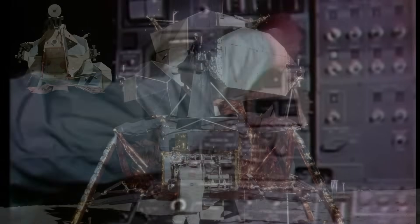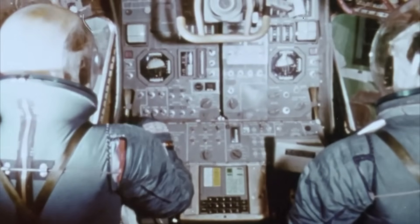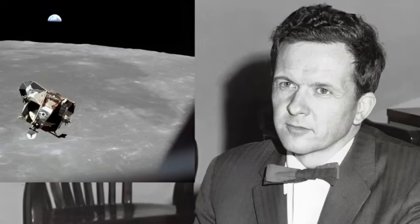A two-stage spacecraft, no more than 32 feet tall, weighing less than 35,000 pounds fully fueled, that could land on an airless world, lift off again, and dock in orbit — all on the first attempt. Grumman's chief engineer, Tom Kelly, described it bluntly: "We were being asked to design a machine that would never operate in the environment it was built in."